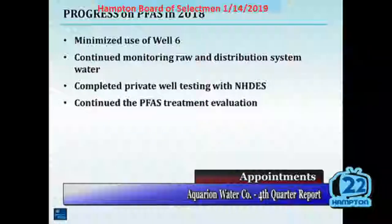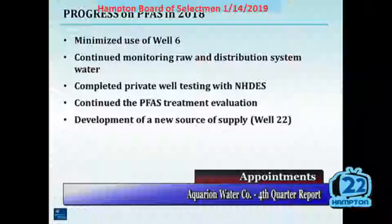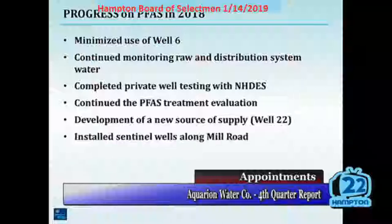We continued the PFAS treatment evaluation. We developed a new source of supply, WAL 22. The intention there is to use that well, which has very low PFAS on the order of less than five parts per trillion, to enable us to either minimize or hopefully eliminate the use of the wells that have the higher PFAS levels.